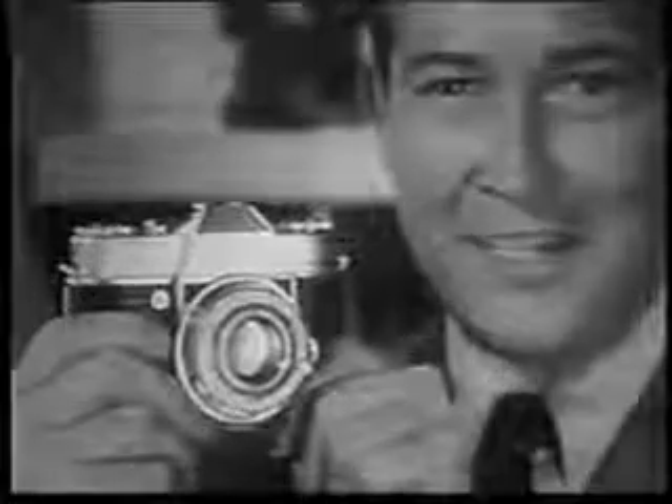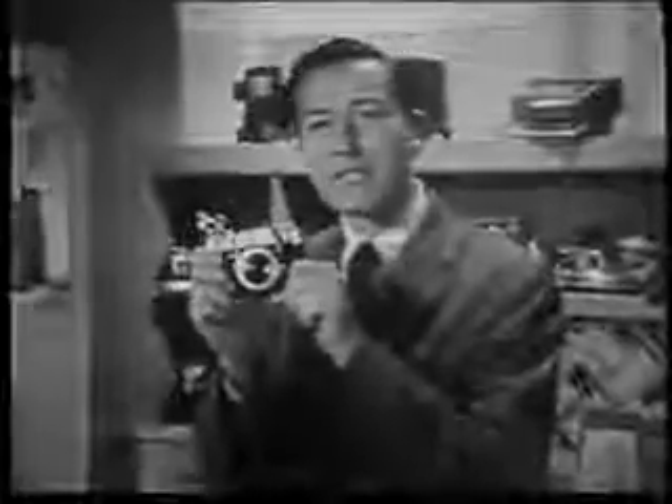Tonight, I'd like to show you one of the world's great cameras, the magnificent new Retina Reflex by Kodak. This camera is for the professional and the advanced amateur. It's been acclaimed both here and abroad as one of the world's really great cameras.